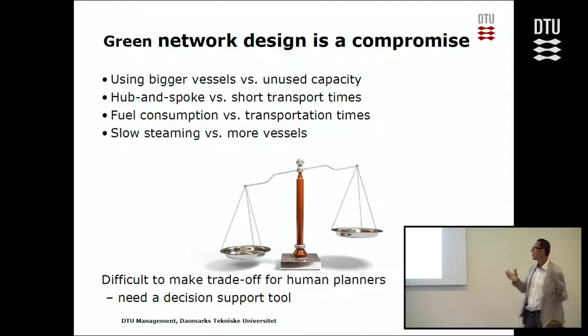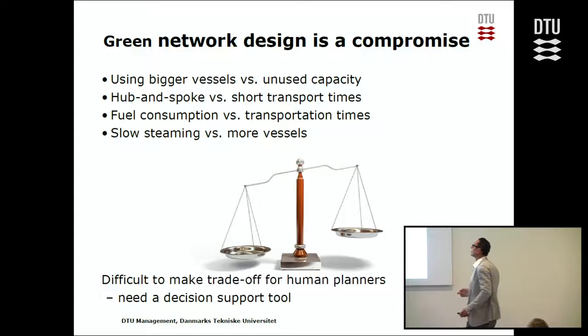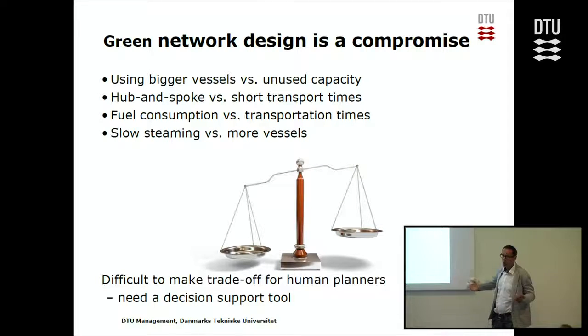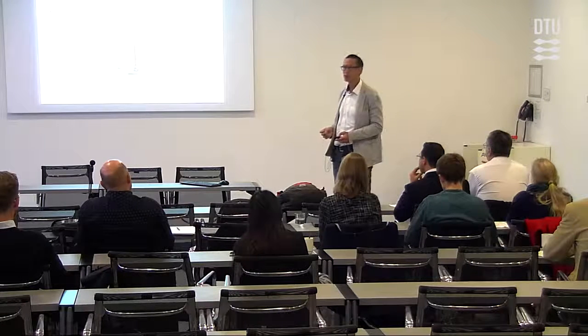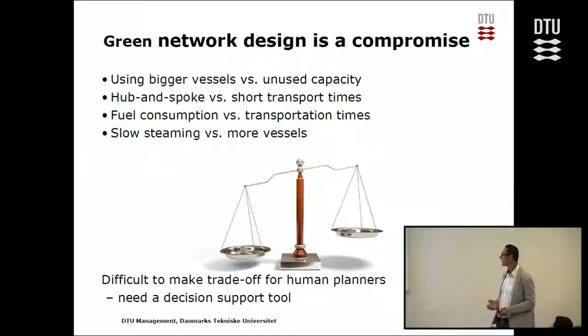Should you use bigger vessels, which are more efficient, or risk having unused capacity and use smaller vessels instead? Should you use hub-and-spoke or satisfy customers' demands for short transportation times? Should you slow steam or satisfy transportation time requirements? If vessels sail slowly, you need more vessels to transport the same goods. For human planners, this is a difficult trade-off with so many aspects — it's almost impossible to foresee all consequences. You definitely need a decision support tool.